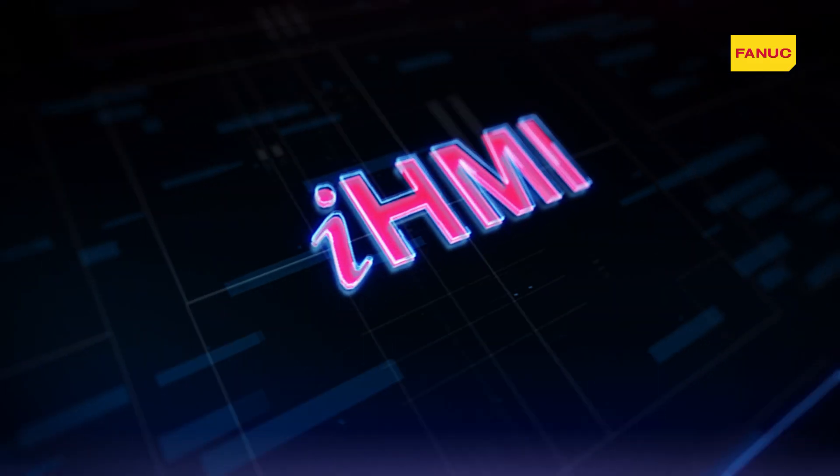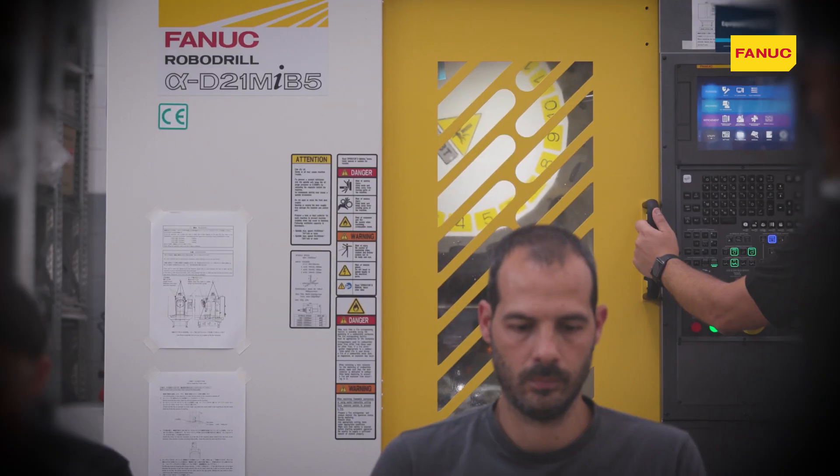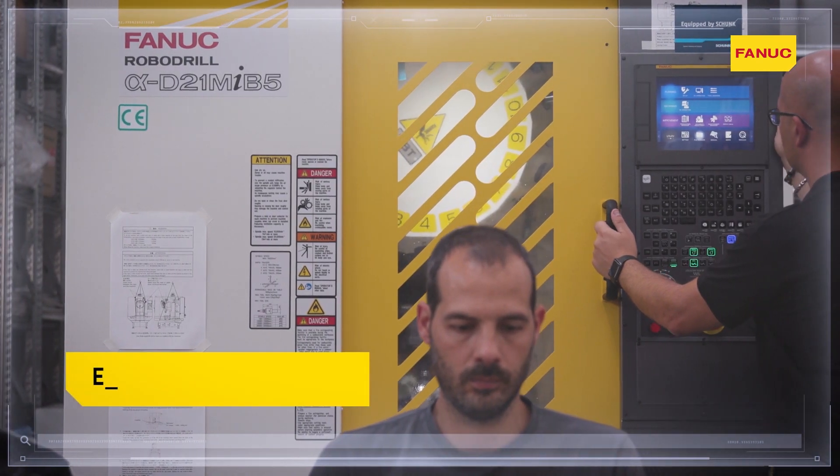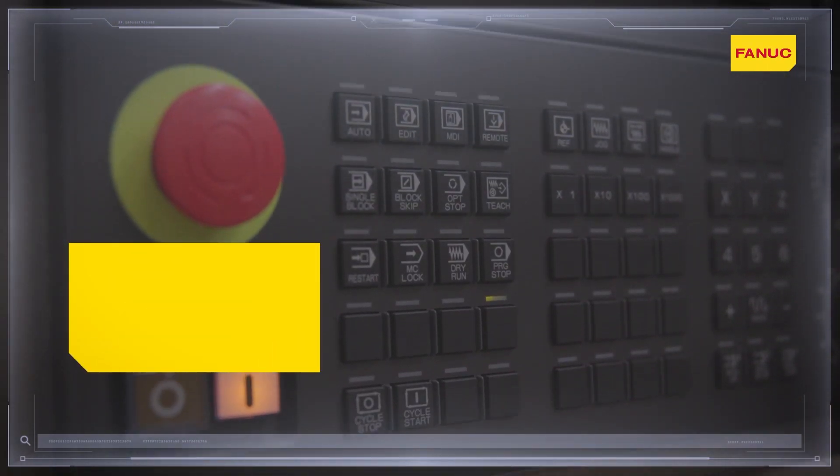To support the new iHMI interface, Fanuc has designed specific hardware suitable for all work environments. The console is safety oriented and complies with ISO standards.